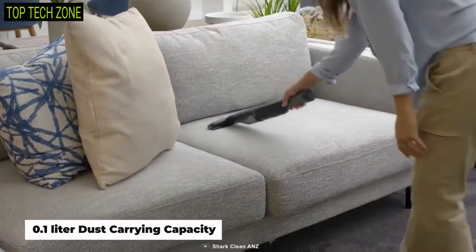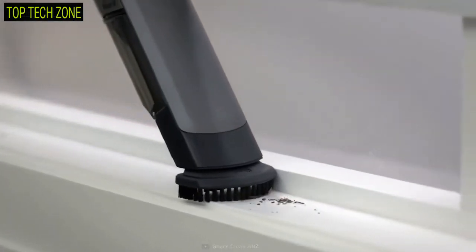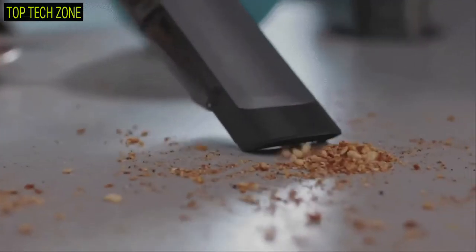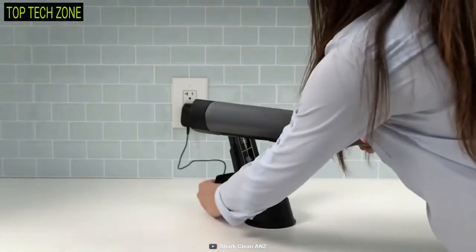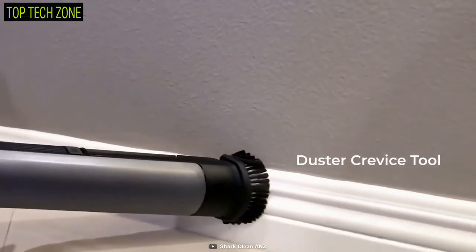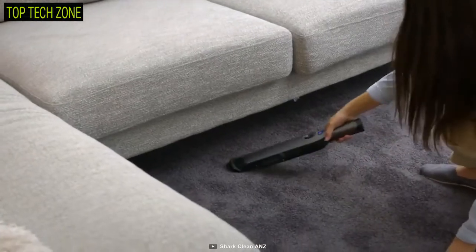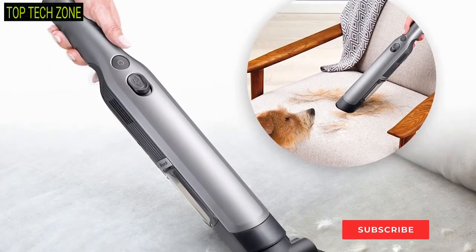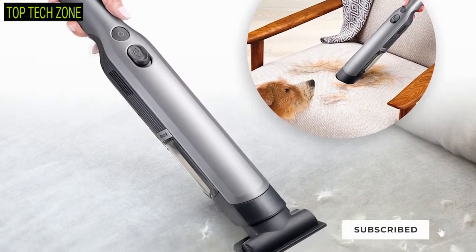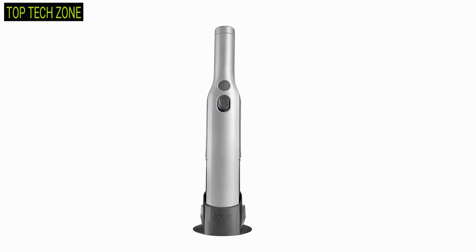It weighs only 640 grams and has a 0.1 liter dust carrying capacity, making it a perfect vacuum to use anywhere in your home — and even kids can control it easily. Besides, you can customize it with various nozzles such as a dust or crevice tool, multi-surface pet tool, and more for your convenience. Purchase this cordless vacuum if you're seeking one which carries a lucrative design and meets all your needs.